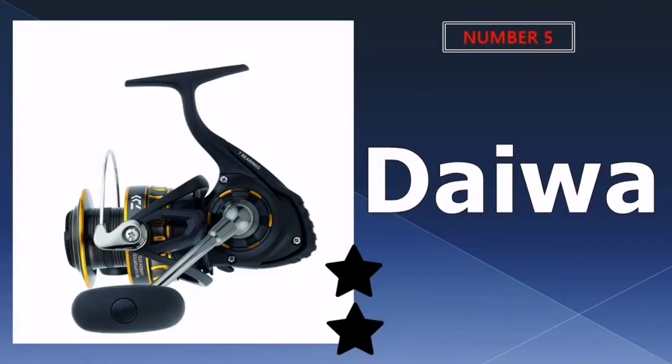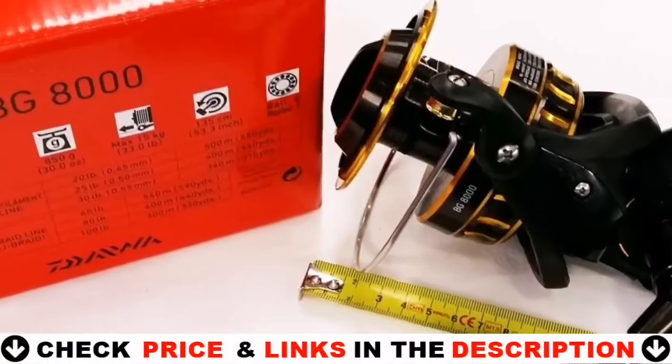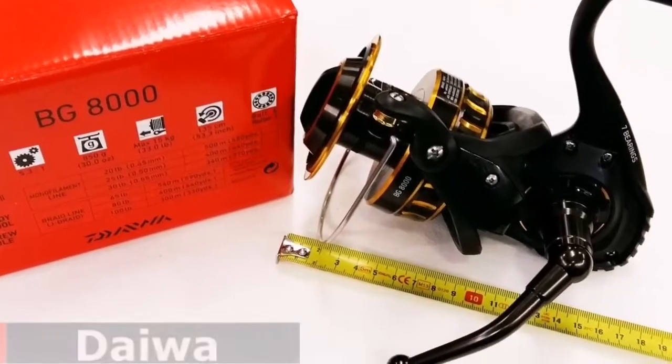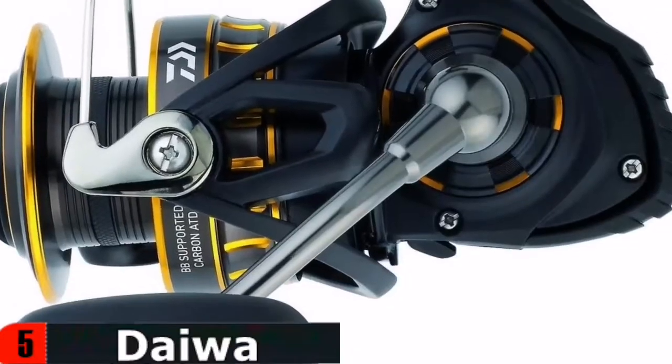Last in our Top 5 Best Catfish Reel list is Daiwa Spinning Reel. If you're searching for a spinning reel for catfish, the Daiwa BG is a great option. This reel is an absolute beast in terms of value for money. A saltwater version, the Daiwa BG SW, is also available if you plan to use your reel for inshore fishing.